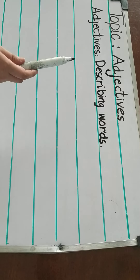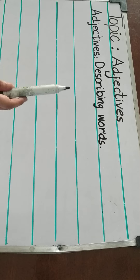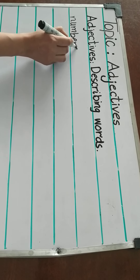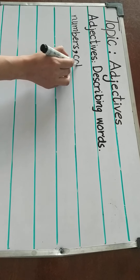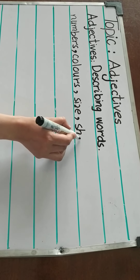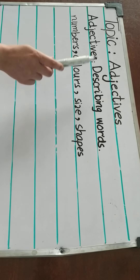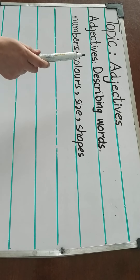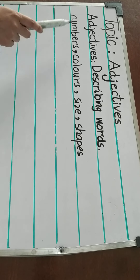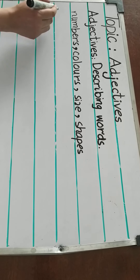Words that describe the quality of a person, animal, place or things are called adjectives. So words for numbers, colors, size and shapes are also called adjectives.